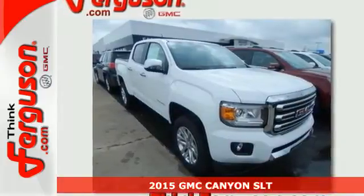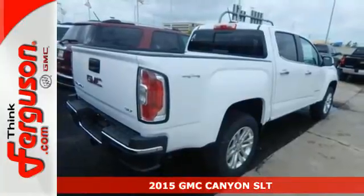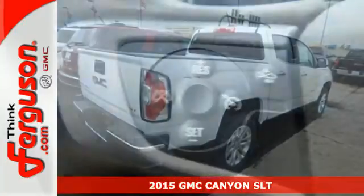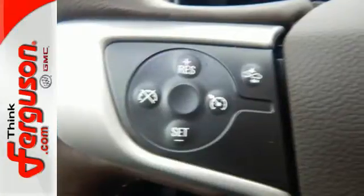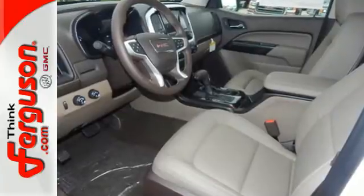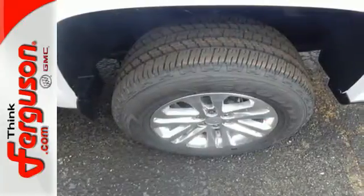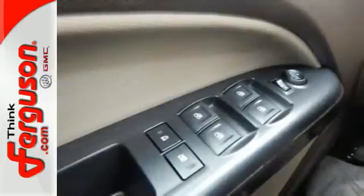It's a 2015 GMC Canyon. It's one of the most capable and versatile mid-size pickups you'll drive. Its interior was designed to give you and your passengers an unmatched level of quiet. It delivers an exceptionally safe ride with electronic traction control, Stabilitrack and Duralife 4-wheel anti-lock brakes. Put it to work for you today and see why it's a standout.